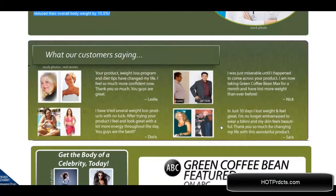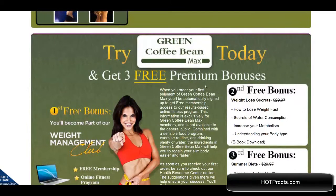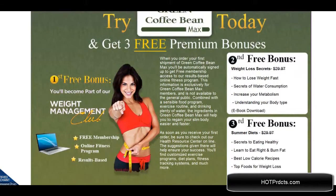Here are some testimonials from actual users. They have of course been featured on ABC television, and you can get these bonuses today — you can get the free weight management club bonus that comes with it.